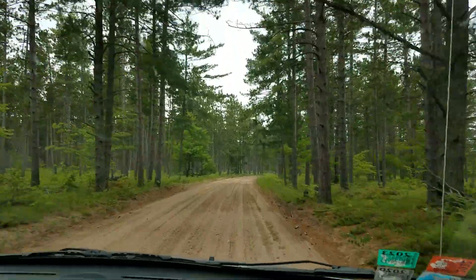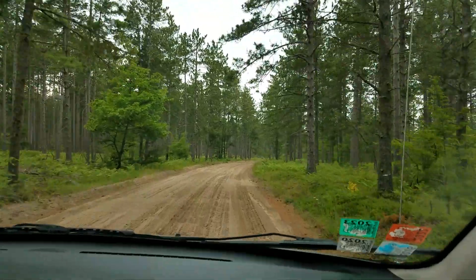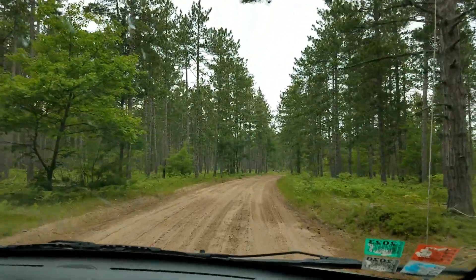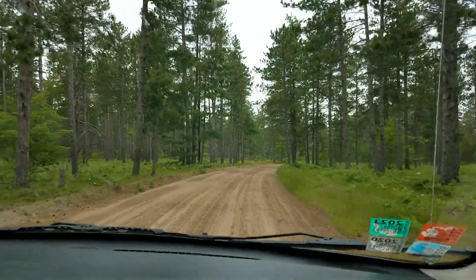We're on the road to Vermillion Point Nature Preserve off of Lake Superior in the Upper Peninsula, Michigan. This is near Whitefish Point.